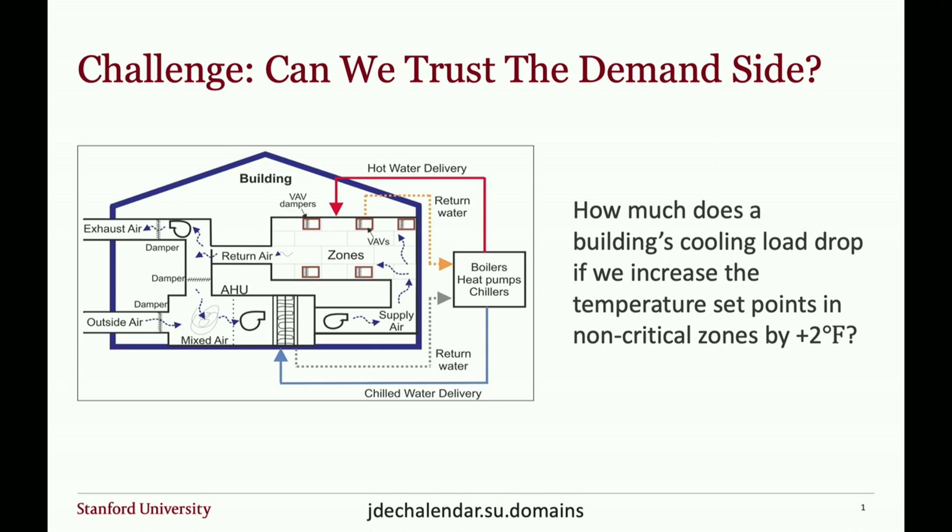In large commercial buildings like the one we're in right now, cooling comes in the form of chilled water through a chilled water loop that's cooled in one central location on campus. The cold water is used to cool down air, which is blown through a central duct to different parts of the building. It's the interaction between control systems in different zones, the weather outside, the people inside, and many other factors that determine what the chilled water load of this building will be over a day.